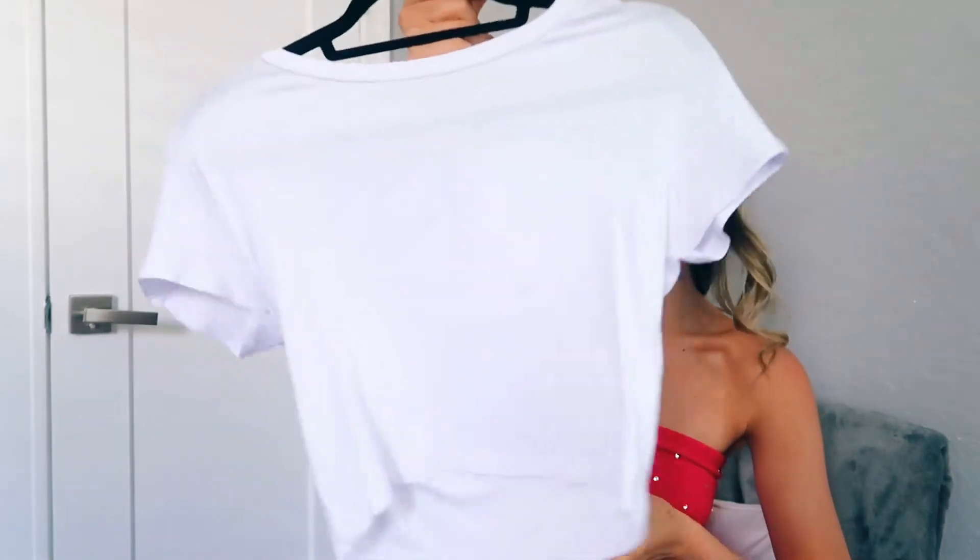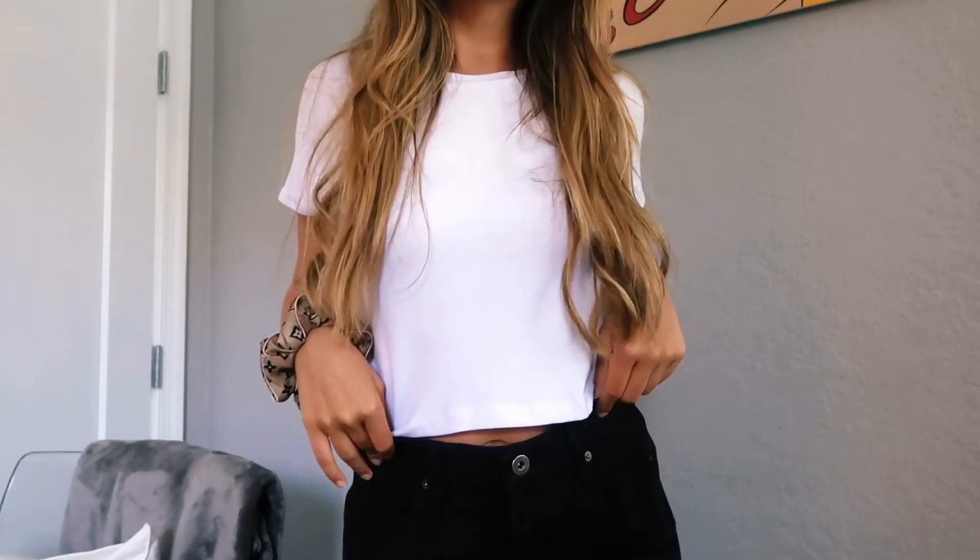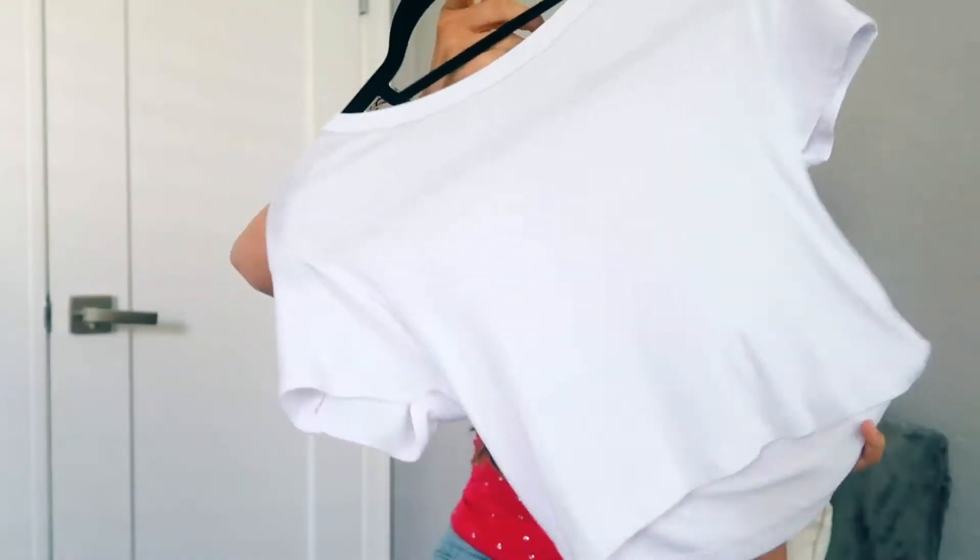The first one is from Zara and it's kind of cropped. I like the high neckline so I probably wouldn't tie this one at the bottom, but you can wear it with jeans, a skirt, anything. It's white so it's super basic and goes with everything — I can always find something to wear with it. I don't need specific pants or specific shorts. Literally anything goes.